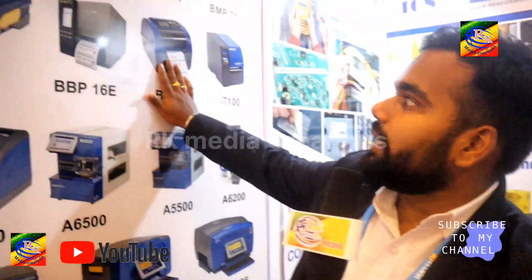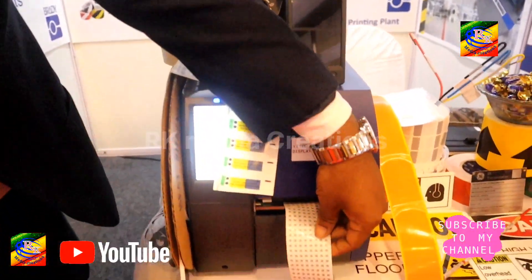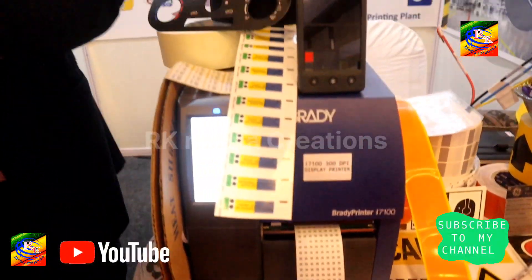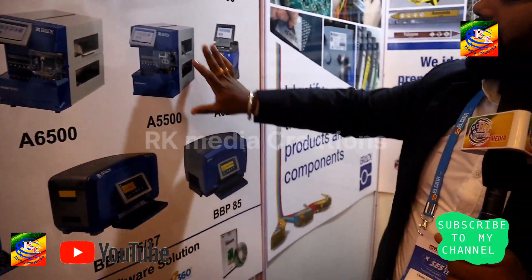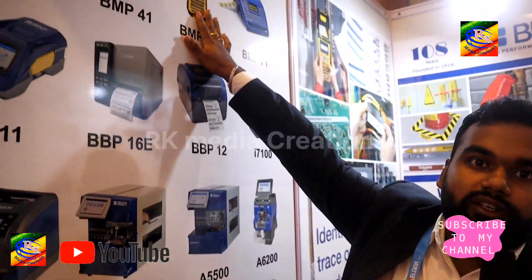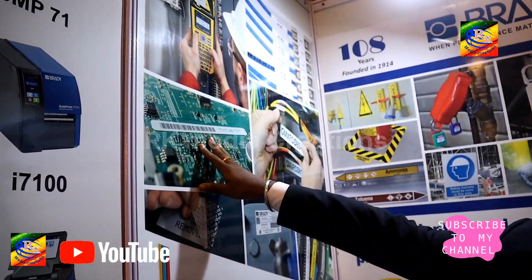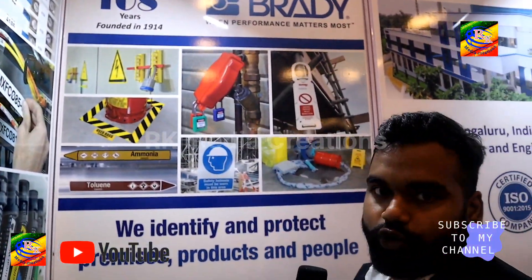We are into identification and safety solutions. Identification and safety solutions is nothing but we provide labeling solutions. For example, all these kinds are the label printers. You can print small labels, QR code labels and everything. We have three varieties where you can print signages completely, labels and portable printers also. Apart from that, we have other solutions for PCB boards, void labels, cable tags and everything. These are the safety solutions.